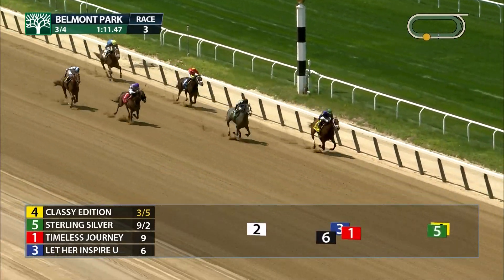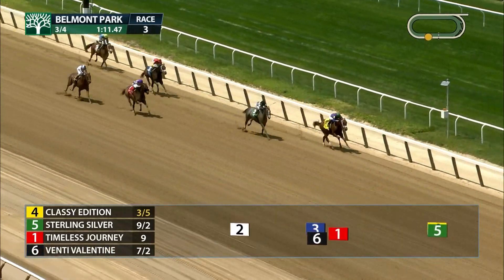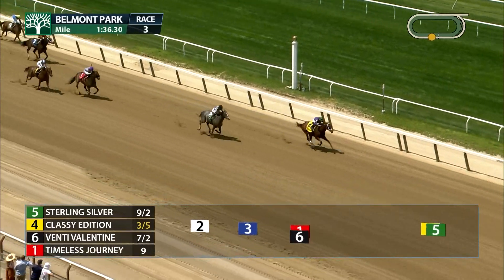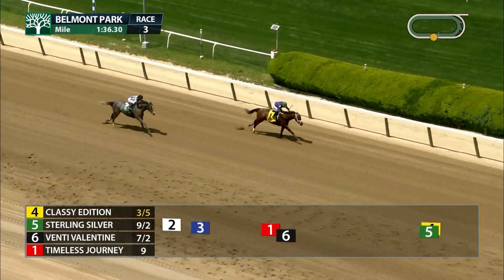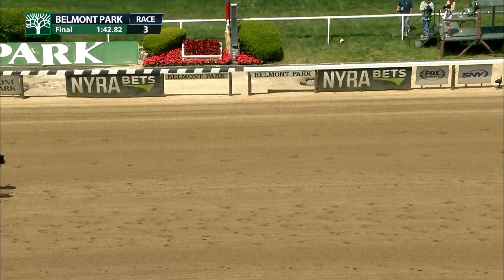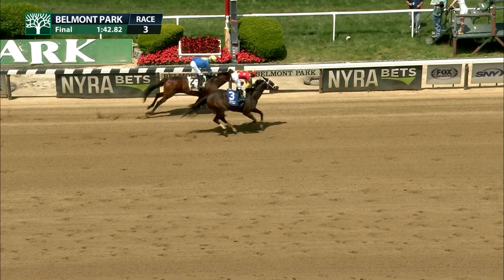Classy Edition has a two and a half length lead. It's Classy Edition in front with Sterling Silver giving chase in second. Classy Edition and Rod Ortiz Jr., they won it by a little more than two. Sterling Silver was second, a photo for third.